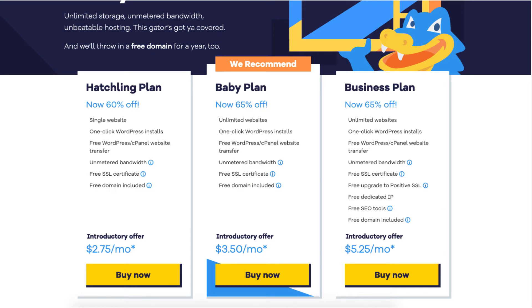The Hatchling plan you can get for as low as $2.75 a month, and it comes with one website, one-click WordPress installs, free WordPress cPanel website transfer, unmetered bandwidth, free SSL certificate, and a free domain name. All three of these plans come with additional features.